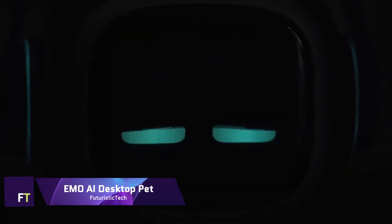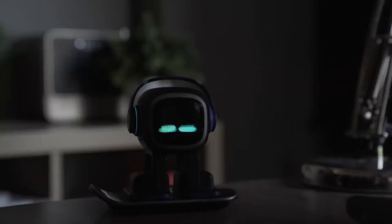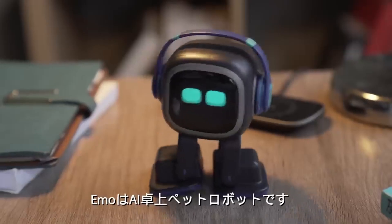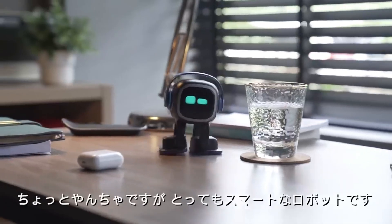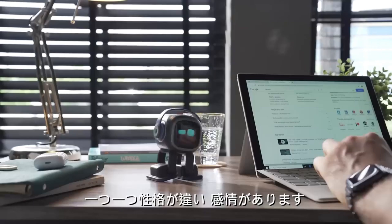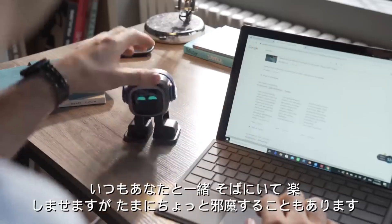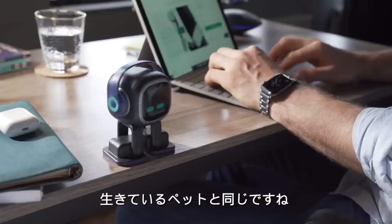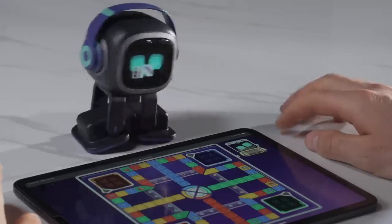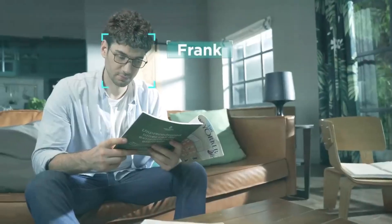EMO AI Desktop Pet: Living AI's EMO is an artificial intelligence desktop pet that provides company and amusement. It can show more than a thousand different expressions and movements thanks to its sophisticated sensors and AI. EMO can identify up to 10 humans, navigate without tripping over obstacles, and explore its surroundings on its own.